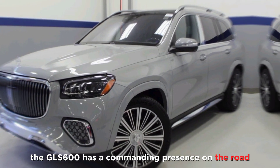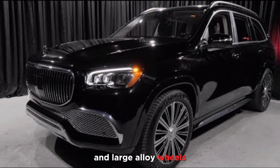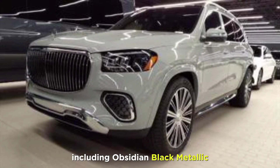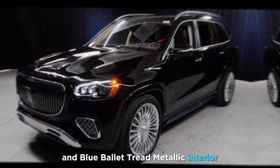The GLS 600 has a commanding presence on the road with its massive grille, chrome accents, and large alloy wheels. The SUV is also available in a variety of colors, including Obsidian Black Metallic, Emerald Green Metallic, and Rubellite Red Metallic.